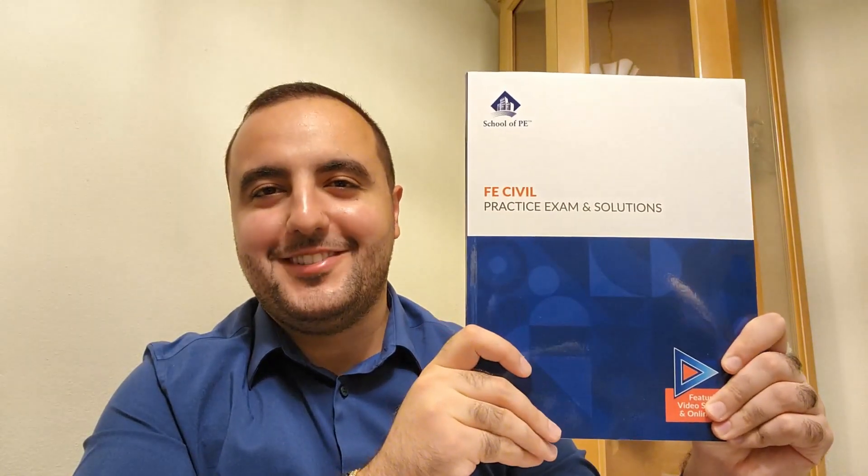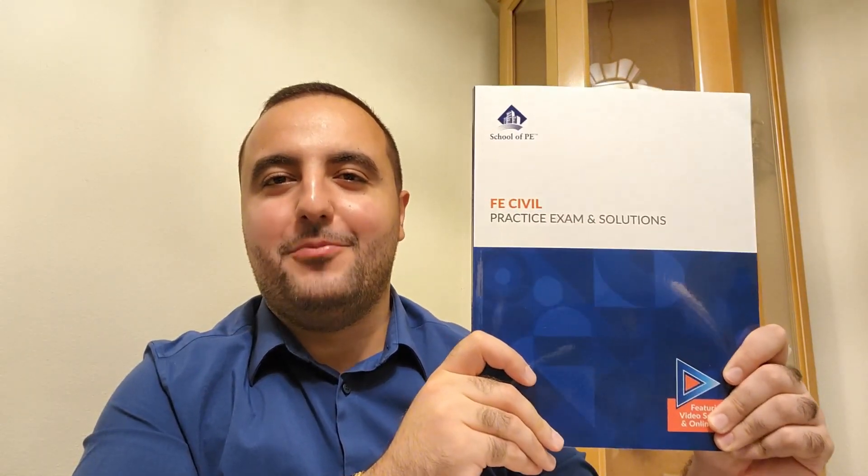Hey, thank you for having me on your channel — it feels great to be here. Having passed the FE exam recently and having gone through the School of PE FE Civil practice exam and solutions, I can speak to how beneficial and helpful this practice exam was to me. I can confidently claim that I would not have performed the way I did without this book. Regardless of how you decide to study, once you're done revising and ready to test your study hours, this exam is a tried and true method that accurately simulates the real test, allowing you to gauge your performance and identify subjects needing additional effort.